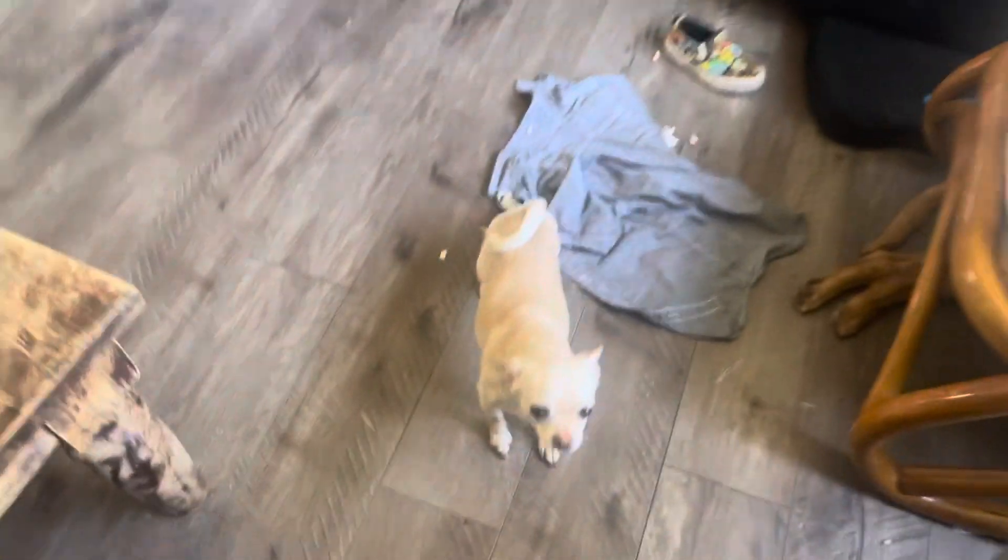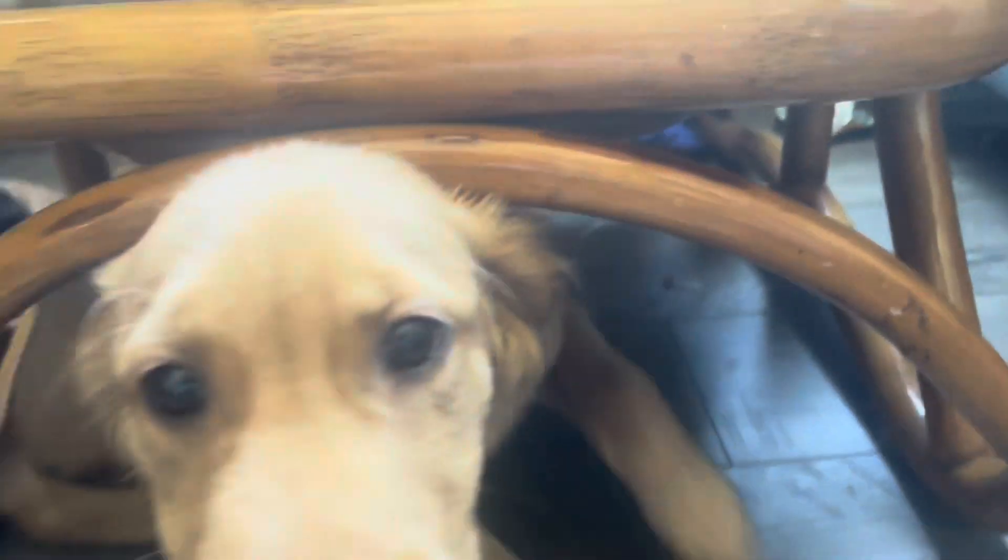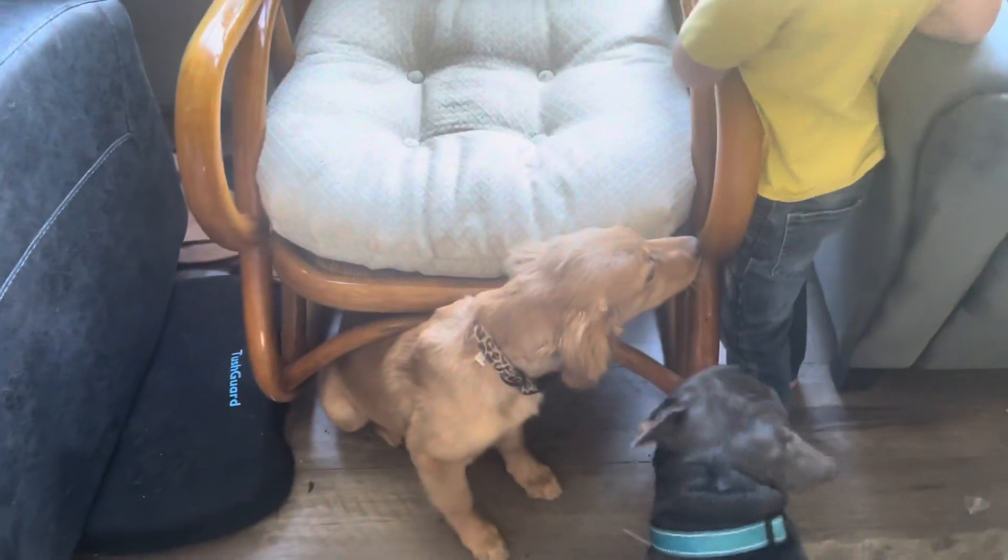Next is Miss Tilly — this is our chihuahua. She is probably the friendliest chihuahua you will ever meet: super friendly, super playful, super great with kids and other dogs. And then down here we have Lila — this is our golden retriever. She is just a little tiny pup, if you can't tell.